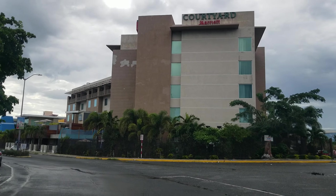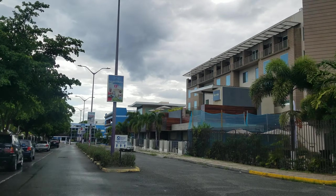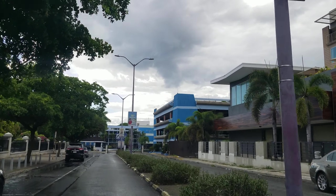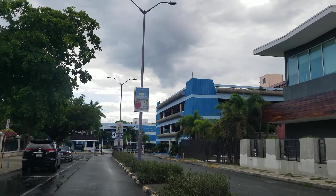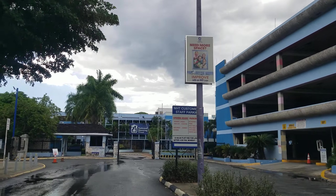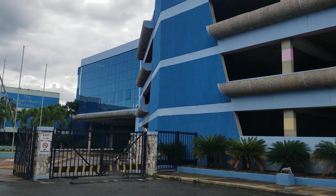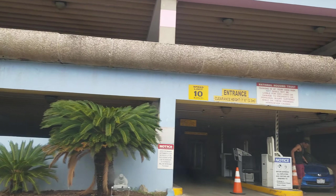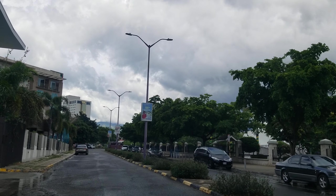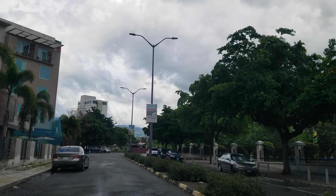Straight ahead is the Wyndham Hotel, or what used to be the Wyndham Hotel — it was bought by the Courtyard group and is going to reopen as part of the Courtyard Hotel. The blue building on the left is the Pegasus Hotel, which is actually the tallest building in Jamaica. The Wyndham Hotel is also one of the taller buildings — it's in the top five, though I'm not sure exactly what number.